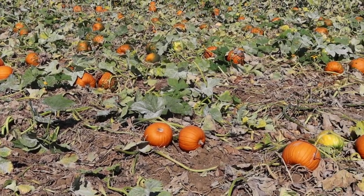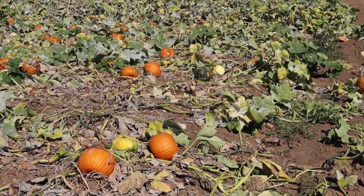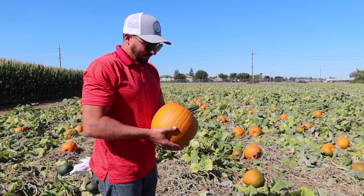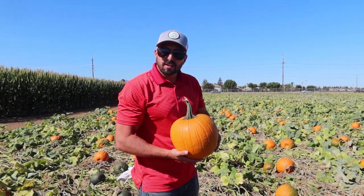And then some warted pumpkins, so you have a nice variety. That's actually a really unique experience here — as you can see, all the pumpkins are out here and they're still on their vines, so when the kids come and pick out their pumpkin, they literally get it right off the vine, as fresh as you can get it.